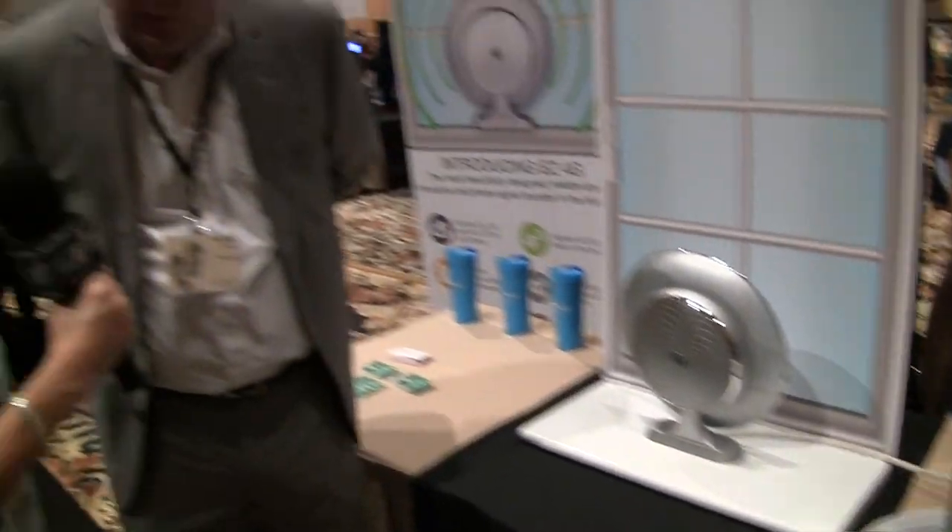If anybody knows what a transporter looks like, it looks kind of like a transporter, only in silver. So where do you need to put that internal antenna? Ideally where you want to have improved coverage — maybe it's your home office, your study, maybe it's the bedroom — wherever you want to be able to make and place phone calls.